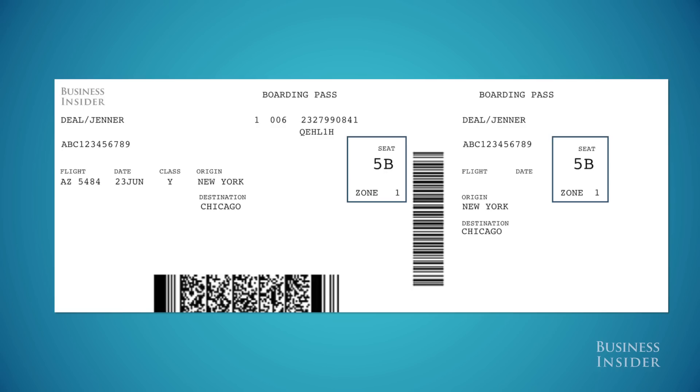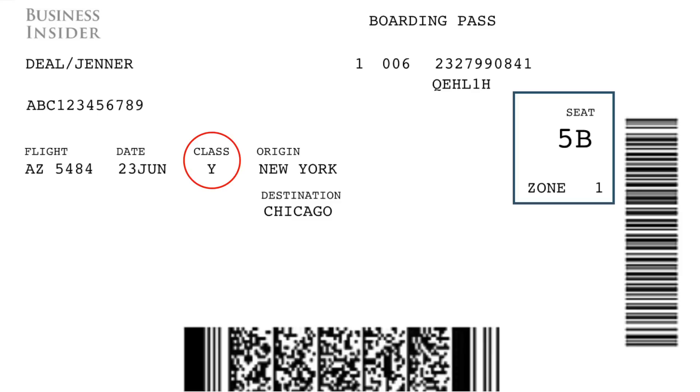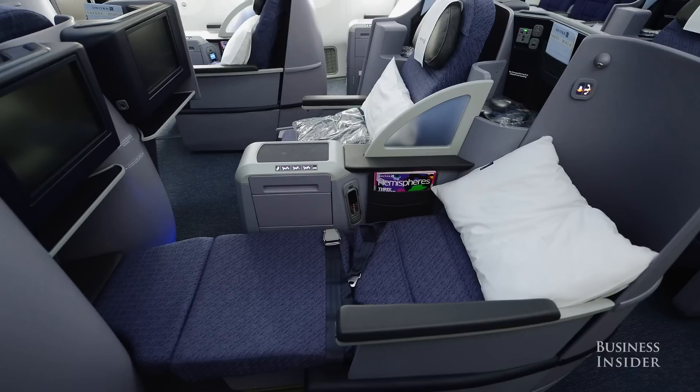Requesting an upgrade when booking economy should get your ticket marked with a Y or a B booking code. This means that if there's a free seat in the next class up, you should receive a complimentary upgrade.